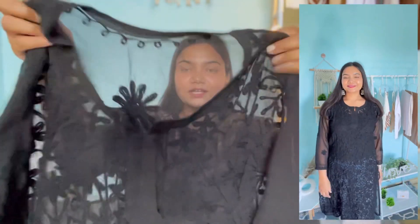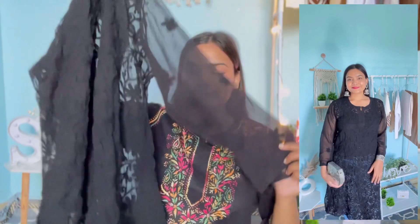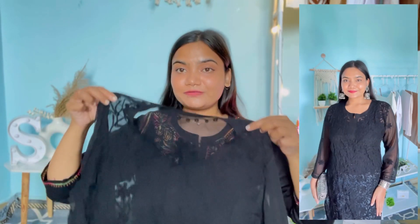Next up I have this black color chikankari kurta. It has a round neckline with a V cut-out, full sleeves, and a straight fit. It has slits on both sides. The fabric is georgette and it is fully covered in black color thread embroidery. However, this kurta is see-through, so you will need to wear a black color slip underneath.